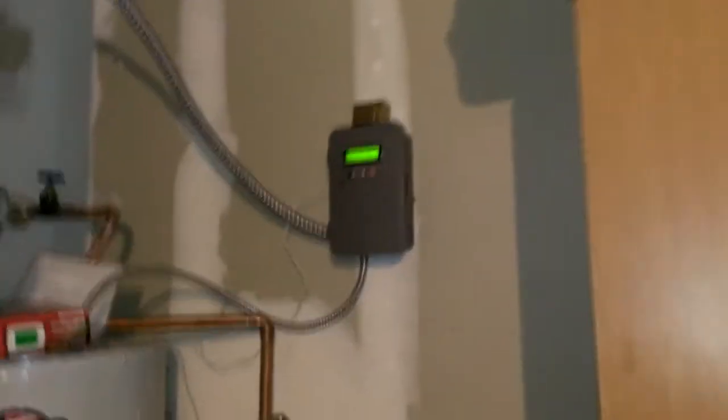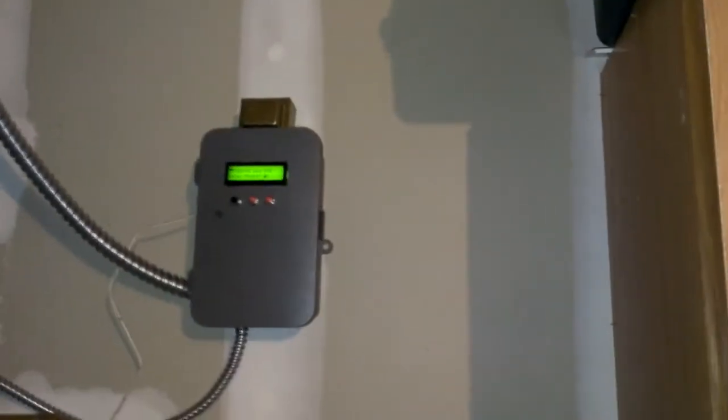So it works great. And if I wanted to take a shower, I can just hit my little button — override — and it overrides temporarily for 30 minutes.